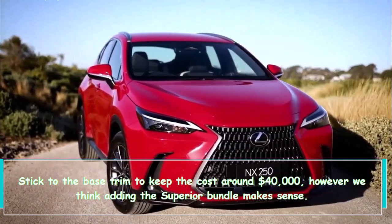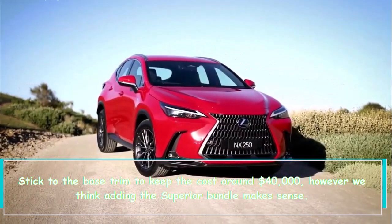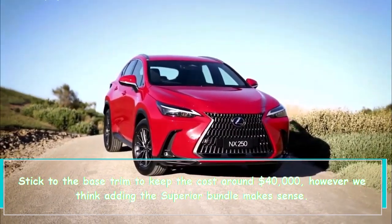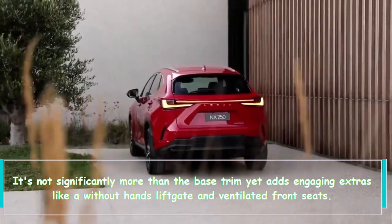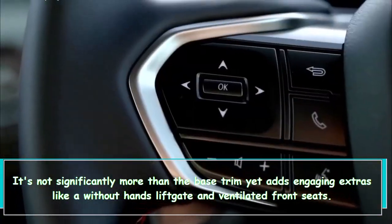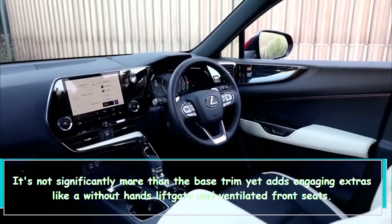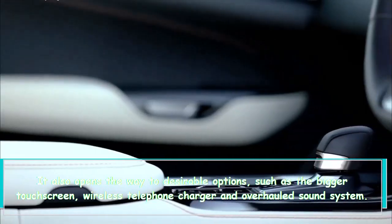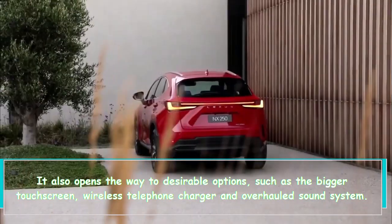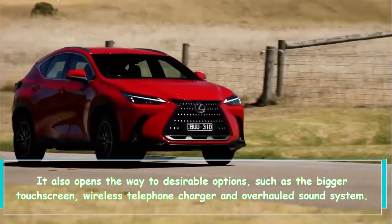Stick to the base trim to keep the cost around $40,000, but adding the premium package makes sense. It's not significantly more than the base trim yet adds appealing extras like a hands-free liftgate and ventilated front seats. It also opens the door to desirable options such as a larger touchscreen, wireless phone charger, and upgraded sound system.